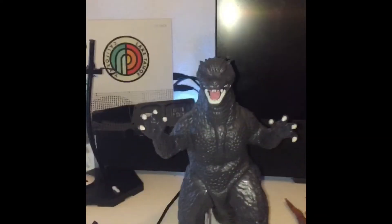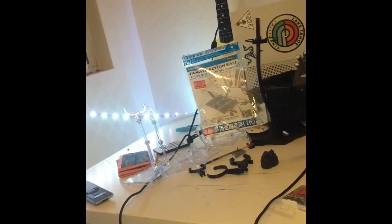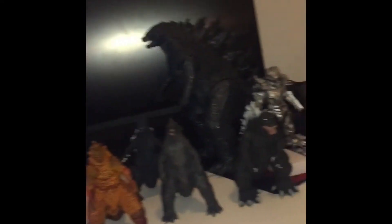What's up YouTube, it's your boy back again with another video. Today I will be showing you my Godzilla collection. It'll take a little bit to get there, but let's get started.